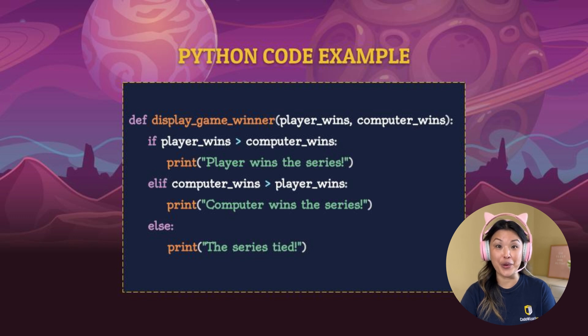Let's take a look at some Python code — don't be intimidated, we're going to go through it line by line. The first line says 'def display_game_winner' and inside parentheses you've got 'player_wins' and 'computer_wins.' This is a function definition called display_game_winner — it displays who wins the game. Inside this function, it says: if player_wins is greater than computer_wins, print 'player wins the series.' So if you win more times than the computer, we're going to print out a message that says player wins the series.